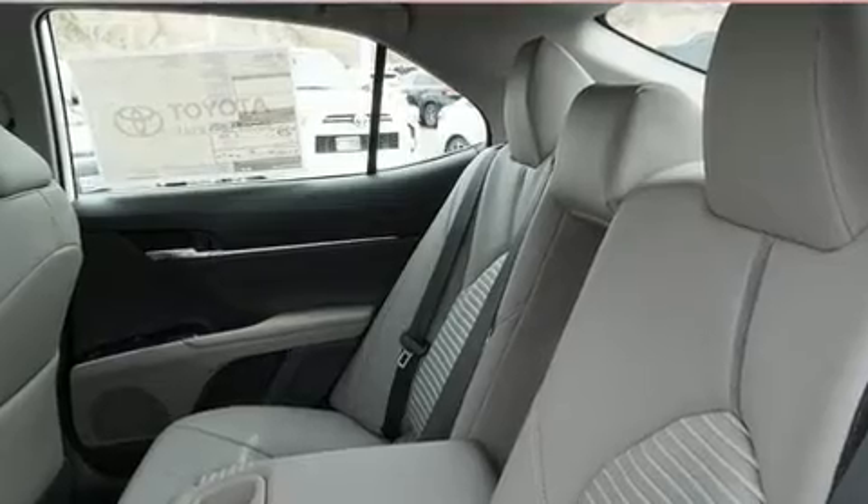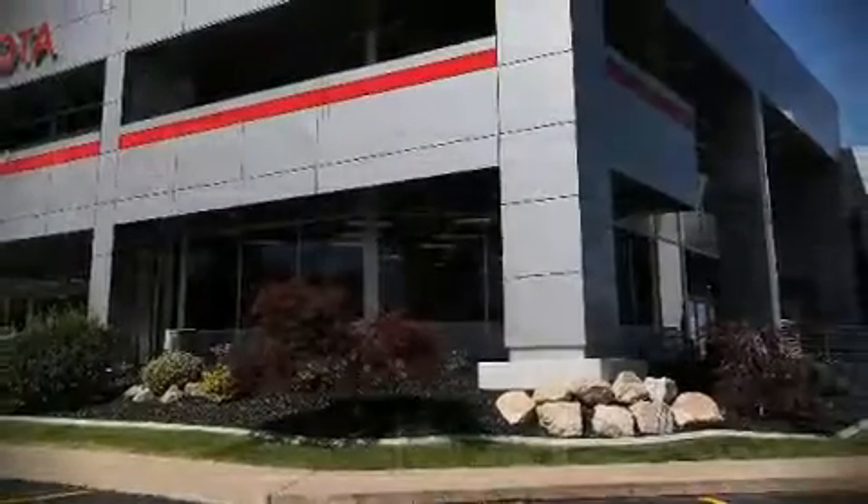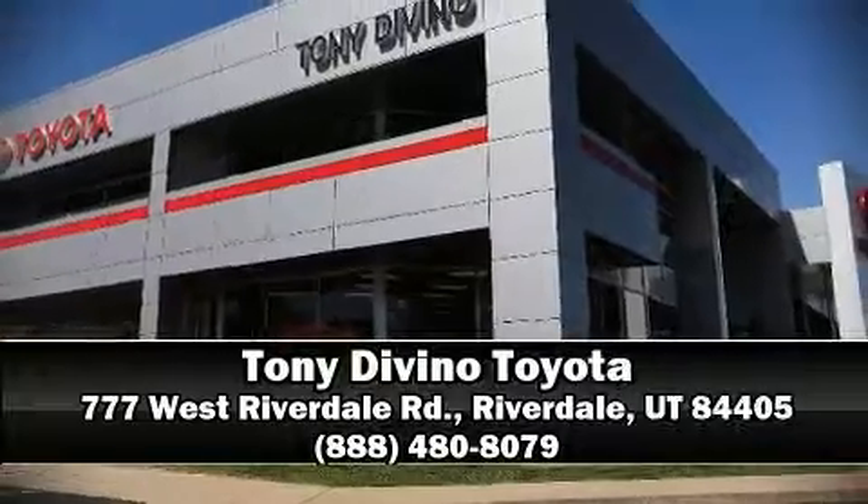For added security, Dynamic Stability Control supplements the drivetrain. Our sales reps are extremely helpful and knowledgeable. Stop by our dealership or give us a call for more information.